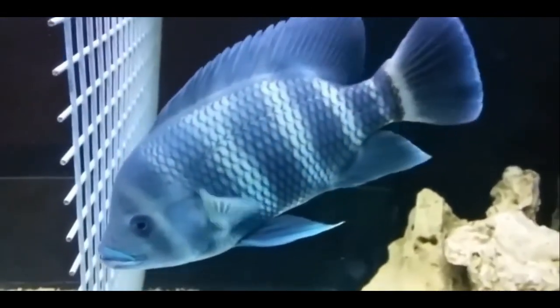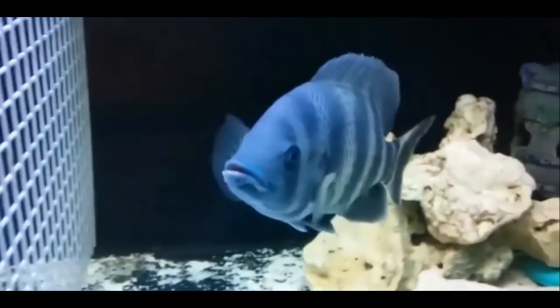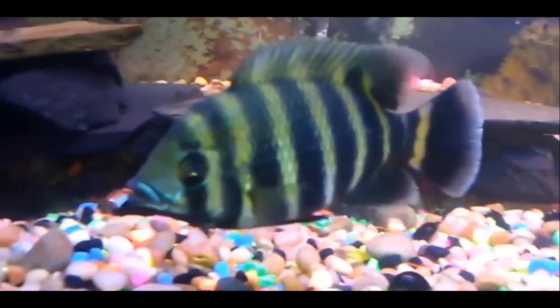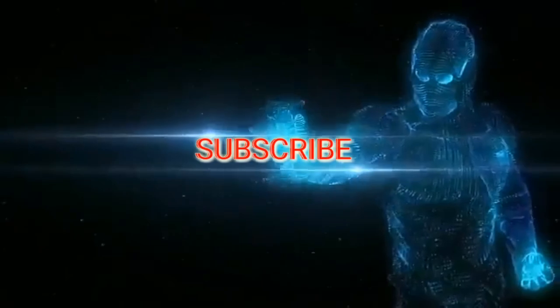If you are a beginner, you can try to get into keeping this fish. I think it is easy to manage. If you have a breeding tank, you will care for the fry. I am happy to share this video. If you like this video, please like and subscribe to our channel. Thank you.